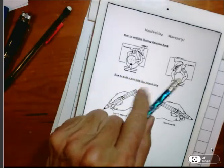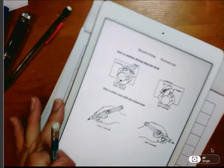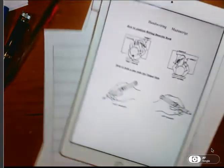Notice that the paper is not straight in front of you. If you're left-handed, you're going to move your paper to the right. If you're right-handed, you'll move it to the left.